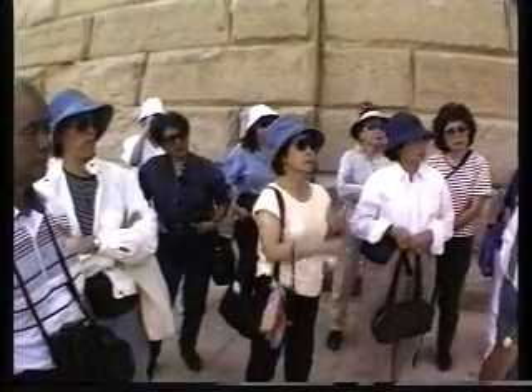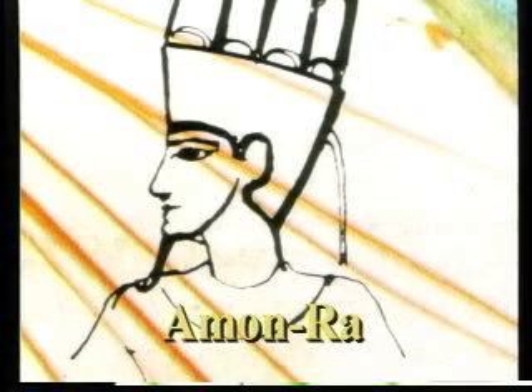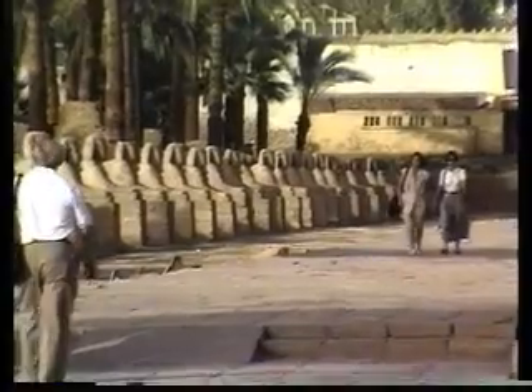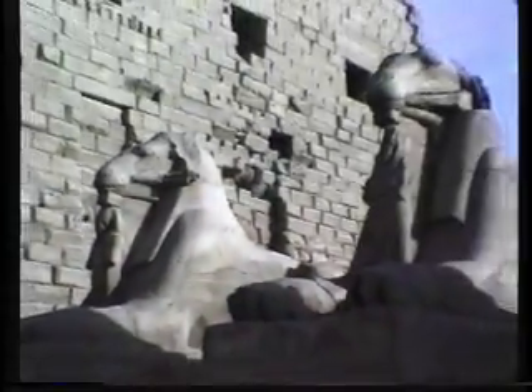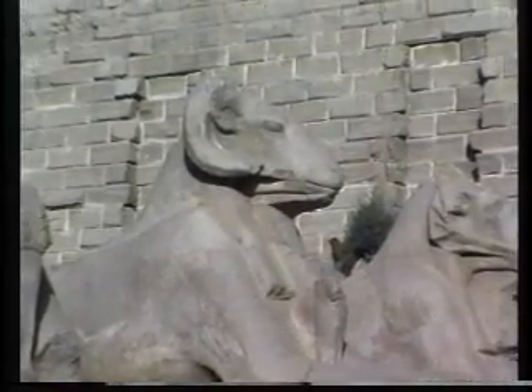The god worshipped here is Amun-Ra. They imagined him in the form of a man with a curved beard, and his symbol was the ram. That's why we passed by the ram avenue entering the temples. These rams have the body of the lion — to say our god is very strong and powerful like a lion, and at the same time he is the god Amun-Ra, with the ram heads.